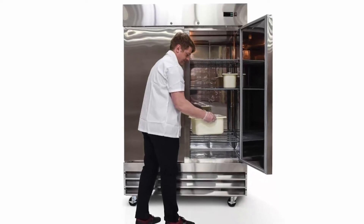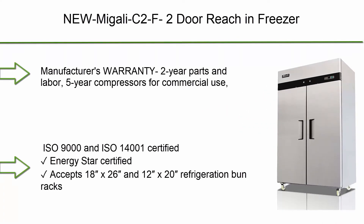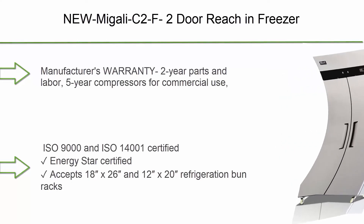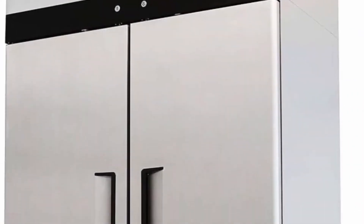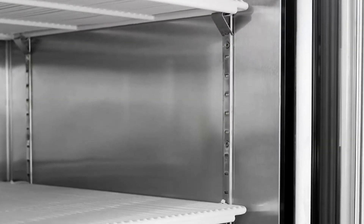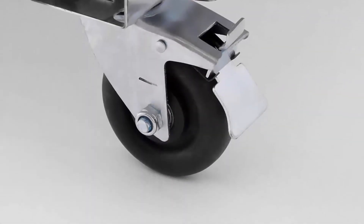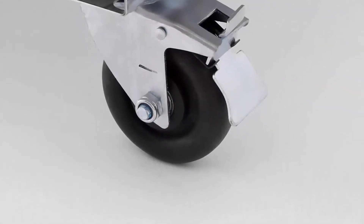Number 2: Migali C2F two-door reach-in freezer. Manufacturer warranty: two-year parts and labor, five-year compressor for commercial use. ISO 9000 and ISO 14001 certified, Energy Star certified. Accepts 18" x 26" and 12" x 20" refrigeration bun racks. Auto defrost, incandescent interior lighting.